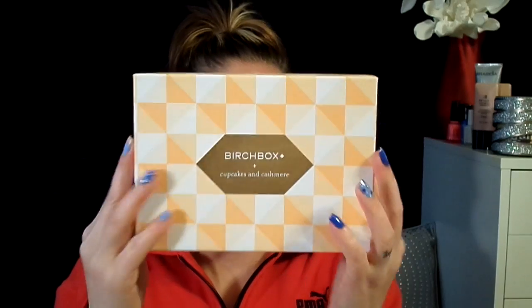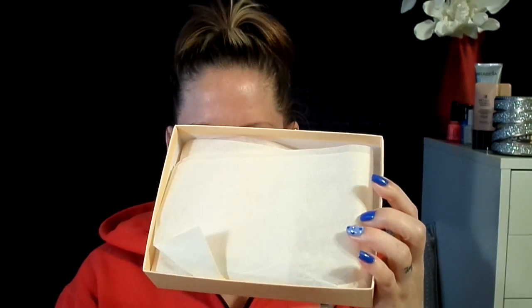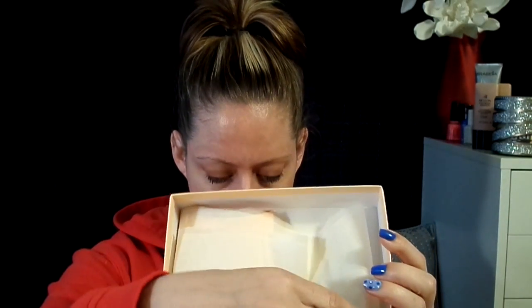I don't want to wait. This box says Cupcakes and Cashmere — that's pretty. Hopefully nothing falls out. I've got cards falling out, that's okay.